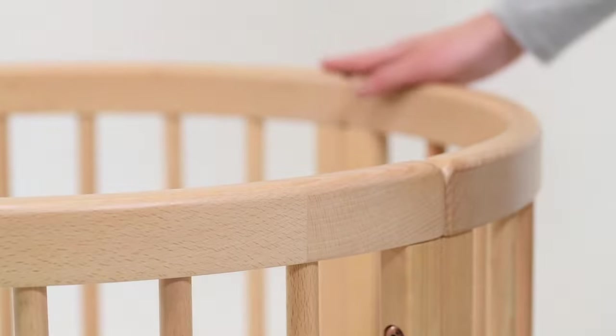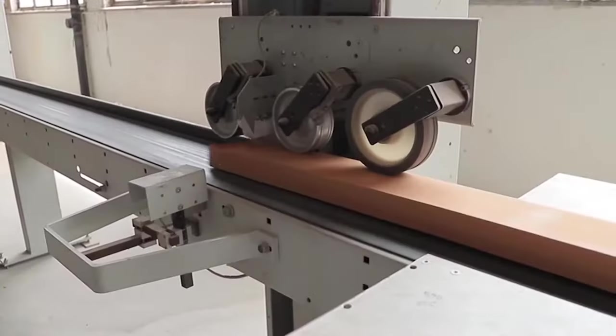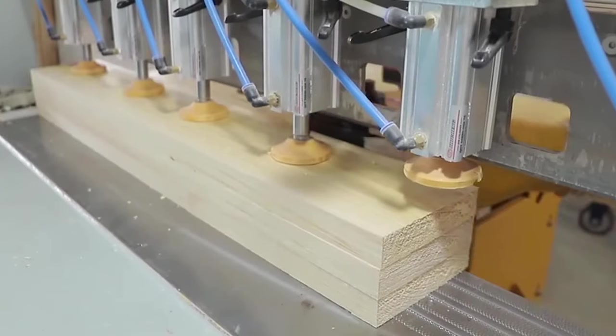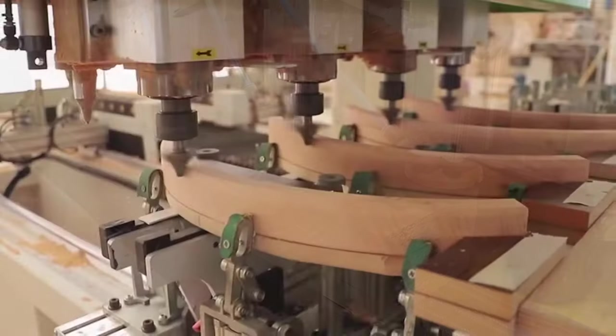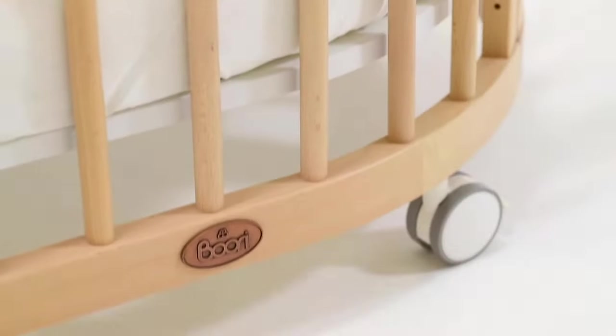The rich colour and flawlessly smooth texture is achieved using our unique nursery-friendly paint and multi-stage finishing process. We patiently sand between each multiple layer of colour, building a deep, durable finish that will stand the test of time.